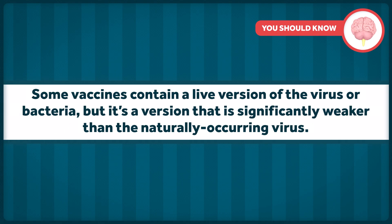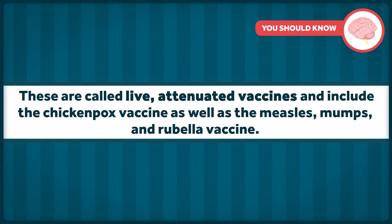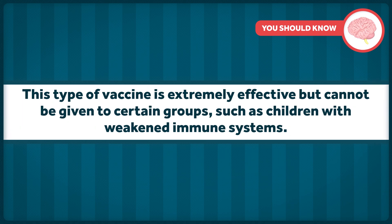Some vaccines contain a live version of the virus or bacteria, but it's a version that's significantly weaker than the naturally occurring virus or bacteria. Its presence in the body still grabs the attention of the immune system, but it's not strong enough to cause significant illness. These are called live attenuated vaccines and include the chickenpox vaccine, as well as the measles, mumps, and rubella vaccine. This type of vaccine is extremely effective, but cannot be given to certain groups, such as children with weakened immune systems.